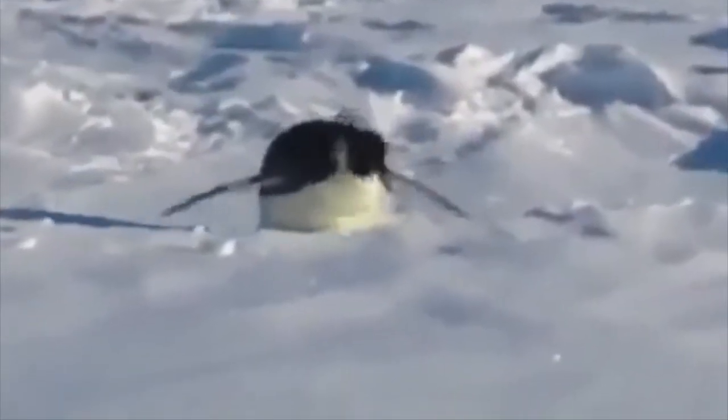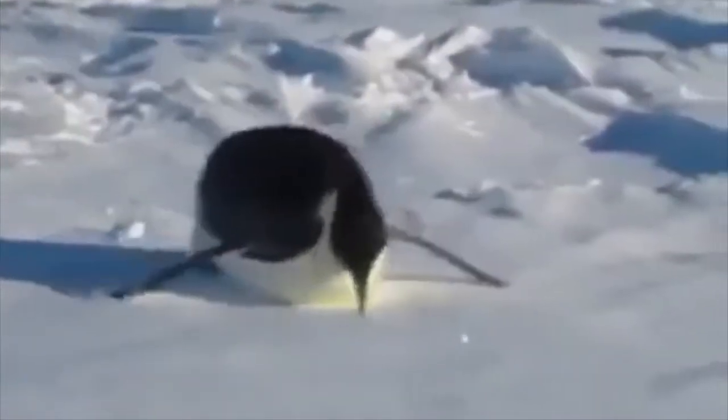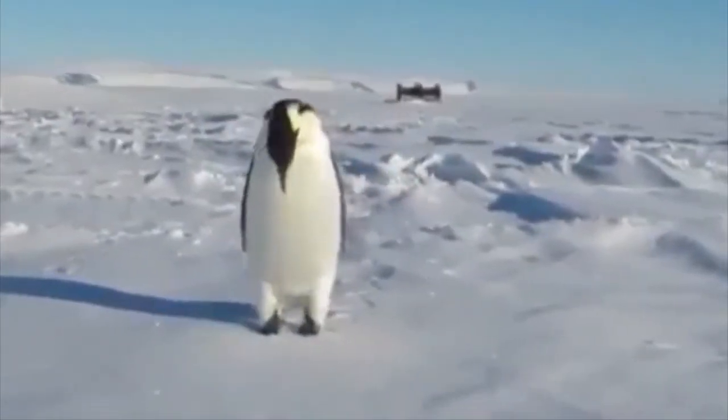Even though penguins are considered birds, they cannot fly, so they depend on sliding on their bellies, hopping from rock to rock, or swimming underwater. They do have most other qualities of a bird — they lay eggs, they have feathers, wings, and beaks — but they cannot fly.